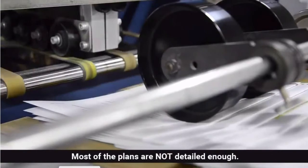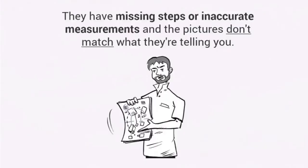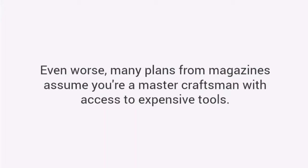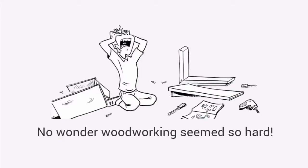Here's why. Most of the plans are not detailed enough. They have missing steps or inaccurate measurements and the pictures don't match what they're telling you. Their instructions leave out vital information assuming that you are experienced enough to fill in the blanks. Even worse, many plans from magazines assume you're a master craftsman with access to expensive tools. No wonder woodworking seems so hard.